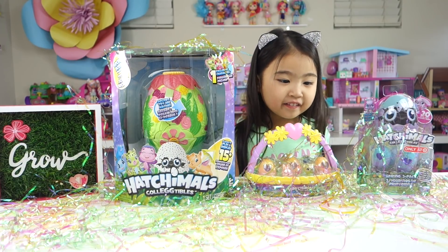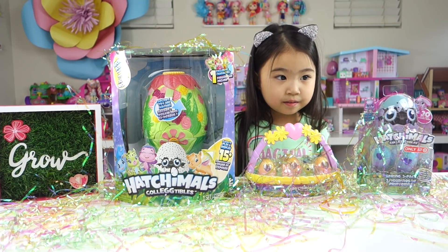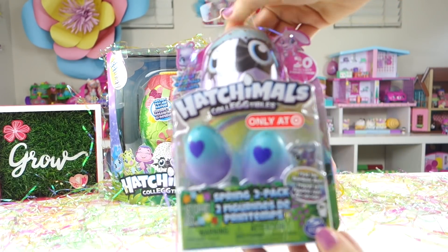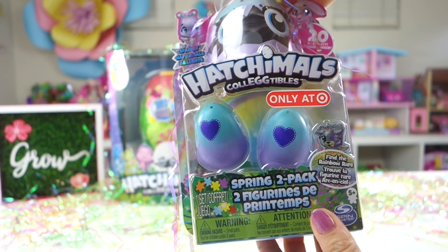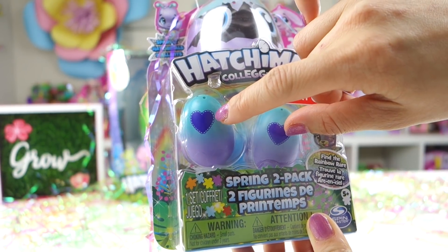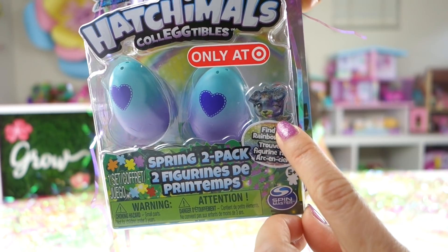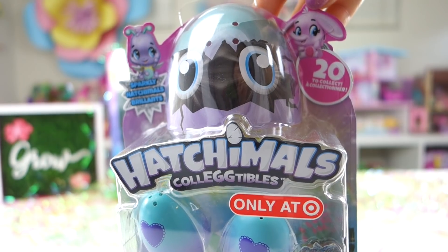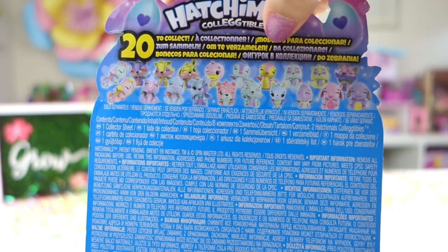Was this a spring collection for Easter? Yeah, I think it is. So let me see what we have here. Oh wow, look at this, friends. This one is a Hatchimal collectible only at Target. And we have the spring two-pack. So the eggs are two-tone — we have teal and purple and a purple heart. It's so cute. And look, it says find the rainbow rare. So shimmery, all sparkly Hatchimals. There's 20 to collect in all for the spring collection. And here's the pictures of some of the Hatchimals.